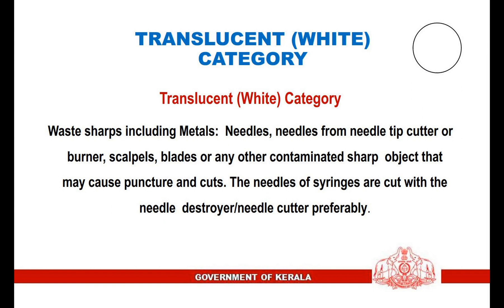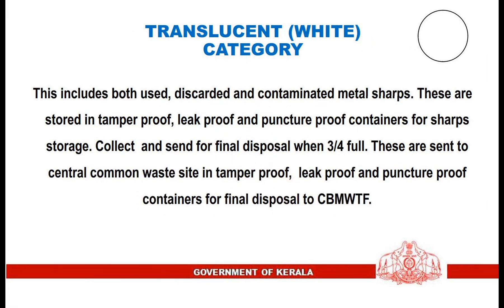In the Translucent White Category: Waste sharps including metals, needles, needles from needle tip cutter or burner, scalpels, blades, or any other contaminated sharp object that may cause puncture and cuts. The needles of syringes are cut with a needle destroyer or needle cutter preferably. This includes both used, discarded, and contaminated metal sharps. These are stored in tamper-proof, leak-proof, and puncture-proof containers for sharps storage. Collect and send for final disposal when three-quarters full. These are sent to the central common waste site in tamper-proof, leak-proof, and puncture-proof containers for final disposal to the common biomedical waste treatment facility.